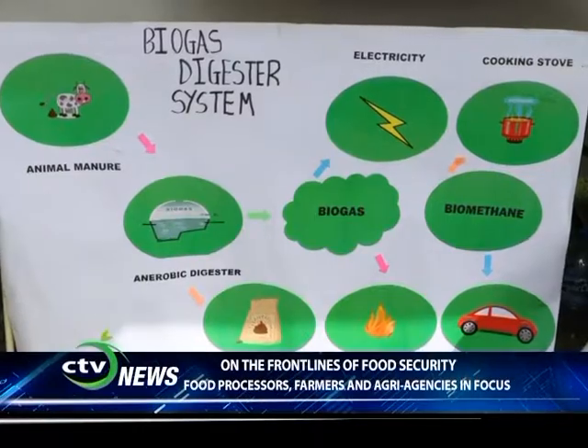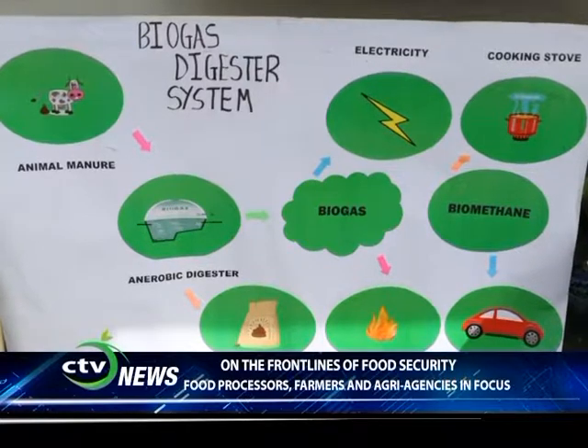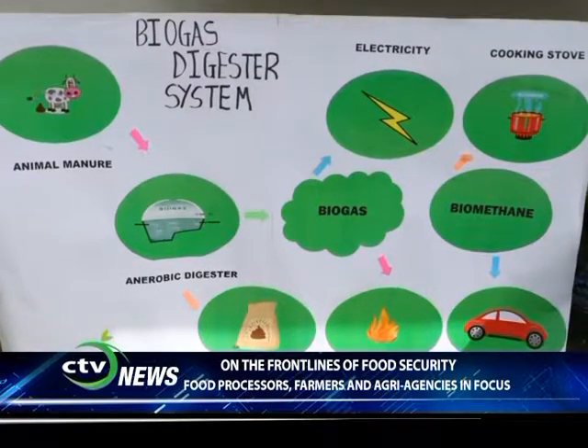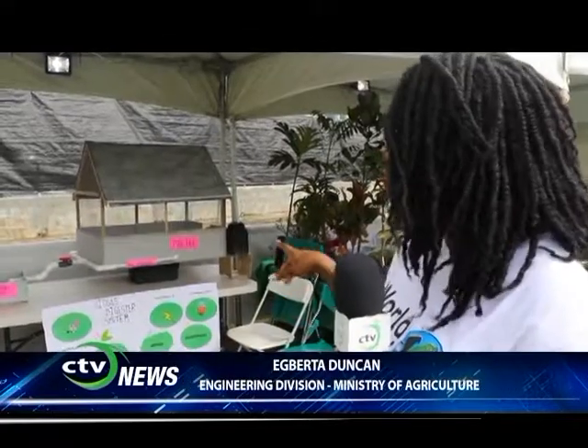My name is Egberta Duncan and I'm part of the Division of Engineering of the Agricultural Ministry. Today we are showing a biodigester because we want our farmers to know, especially our animal farmers, that you could use organic waste to produce alternative energy.